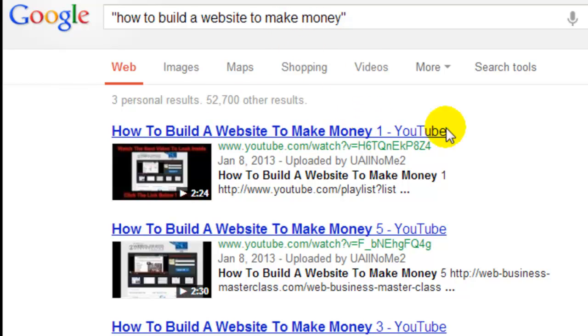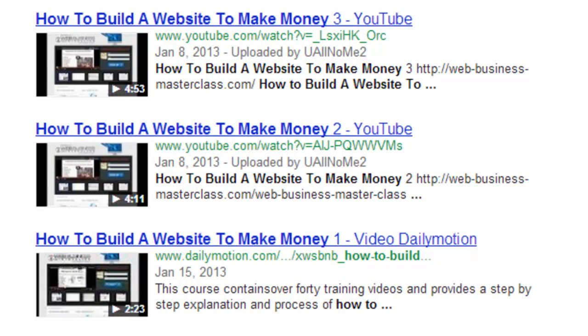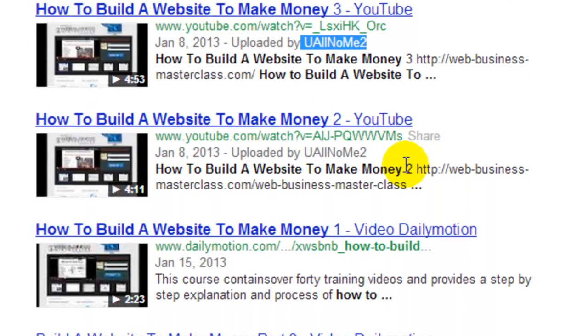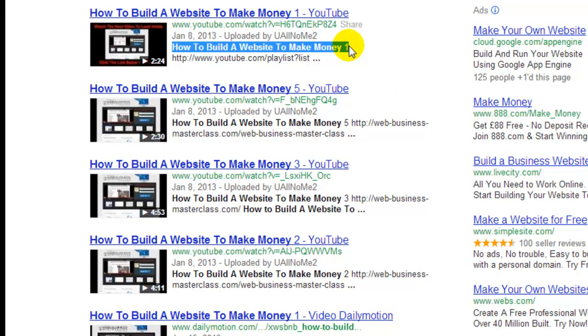I can show you that we have 'how to build a website to make money' with parts one, five, three, two — videos above the fold. One is down there because it's Dailymotion. What I should be sharing is this is my video, and this is my video, and this is my video, and this one is my video too. We can see the date of the 8th of January, and that website drives through to my video and then to my website, the Web Business Masterclass. So that's from January 8th, and now it is March 7th.